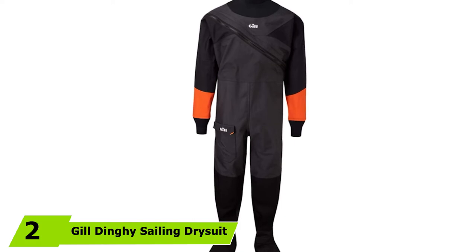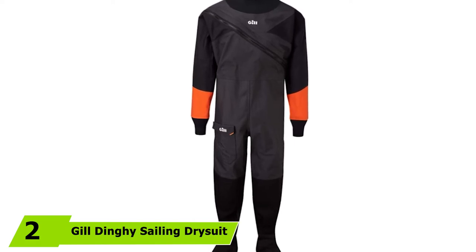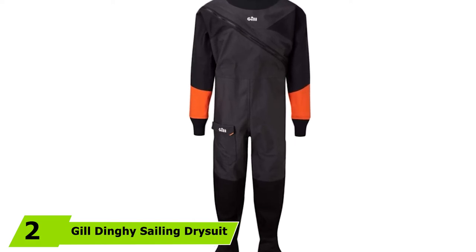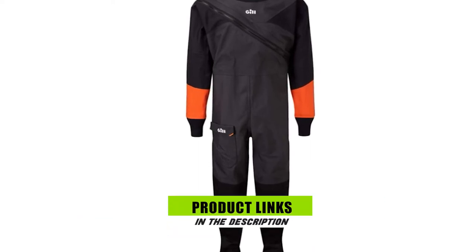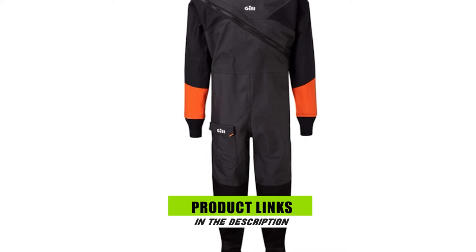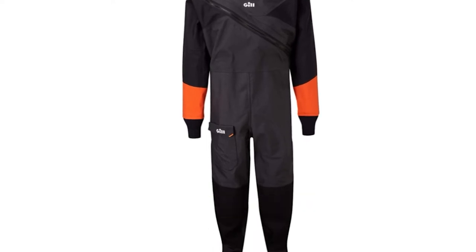The number two position is held by the Gill Dinghy Sailing Drysuit. It features four layers of nylon fabric with the exterior shell benefiting from a PU coating for improved abrasion resistance. These four layers allow the suit to remain waterproof while keeping you comfortable by removing moisture from the inner layers. It also benefits from fully taped seams. The front diagonal zipper makes it easy to put on and take off, and the internal elasticated suspenders help keep it in place.